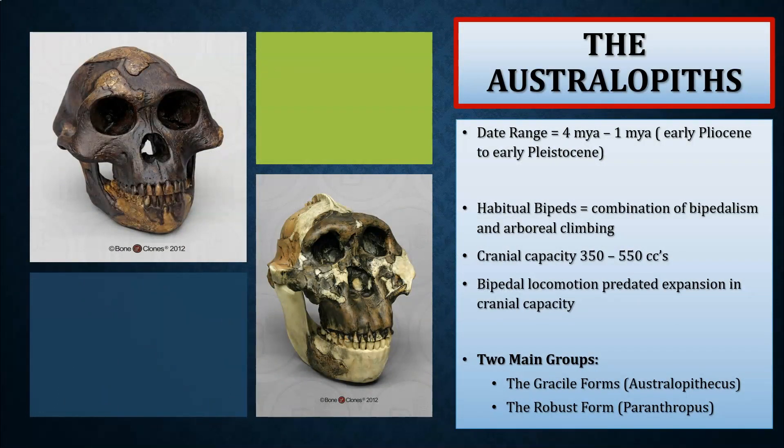The Australopiths as a genus date from between 4 million years ago to about 1 million years ago, which is the early Pliocene to the early Pleistocene. The Australopiths are all habitual bipeds — a combination of bipedalism and arboreal climbing. It's likely they utilized these forms of locomotion relatively equally: bipedal when traveling on the ground or standing on branches to reach higher hanging fruits, while retaining arboreal climbing and possibly some degree of brachiation.